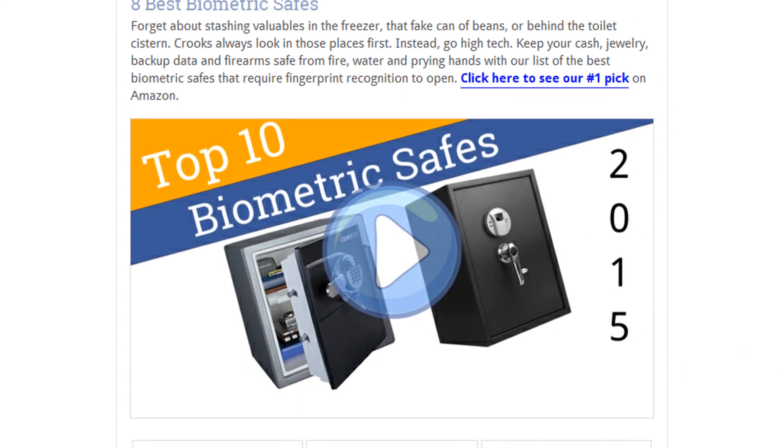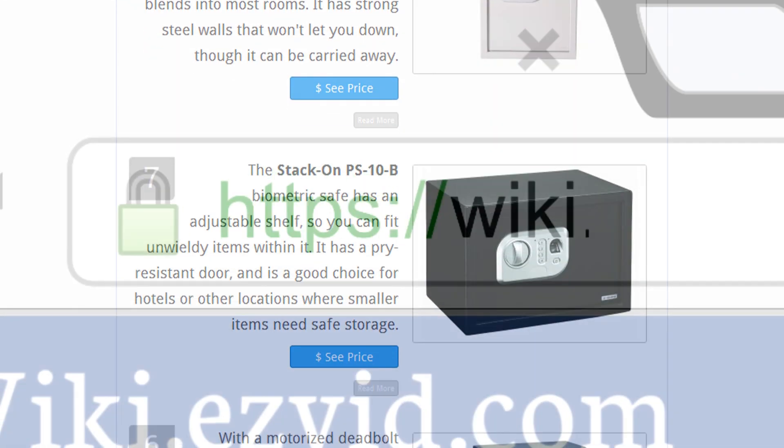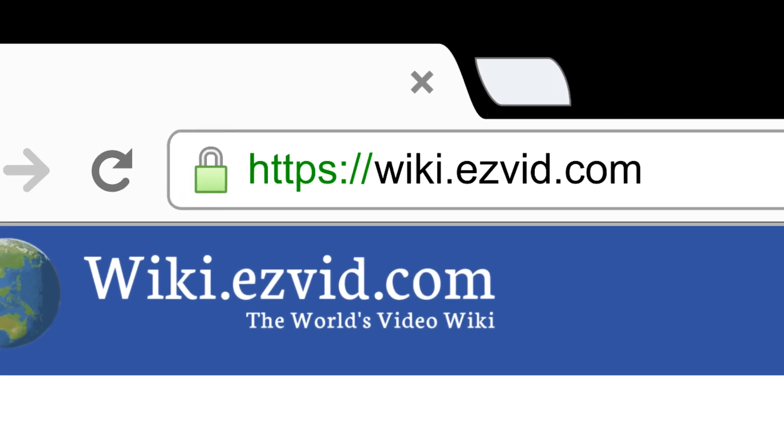To see all this stuff, go to wiki.easyvid.com and search for biometric safes, or click beneath this video.